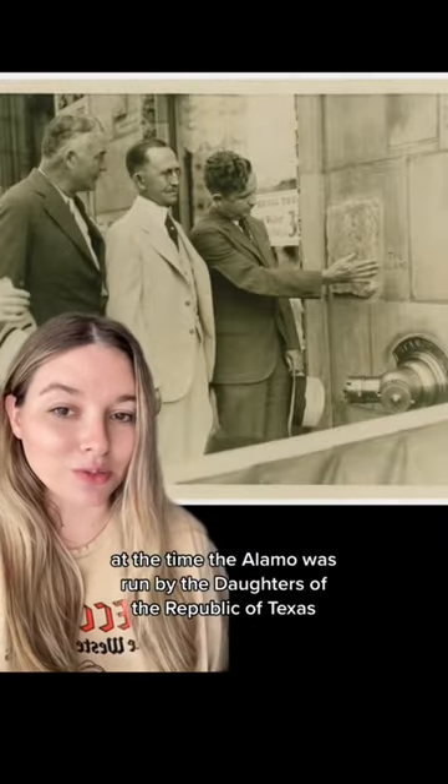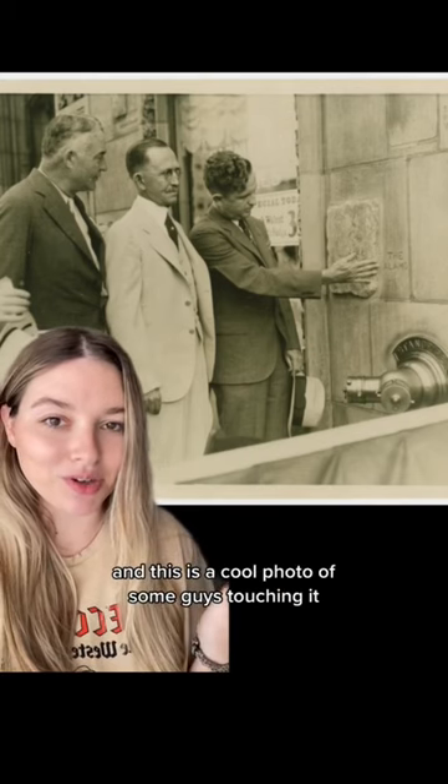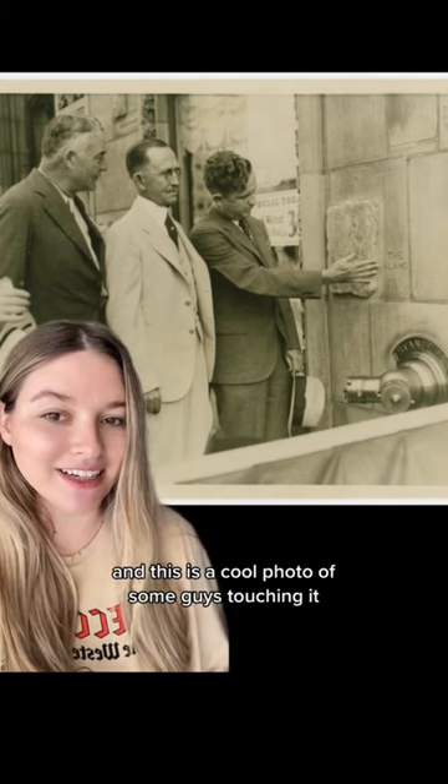At the time, the Alamo was run by the Daughters of the Republic of Texas, who sent the piece of stone. And this is a cool photo of some guys touching it. So pretty cool.